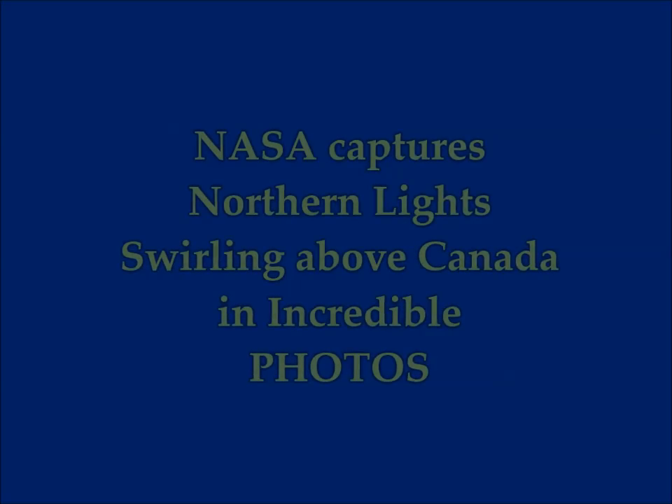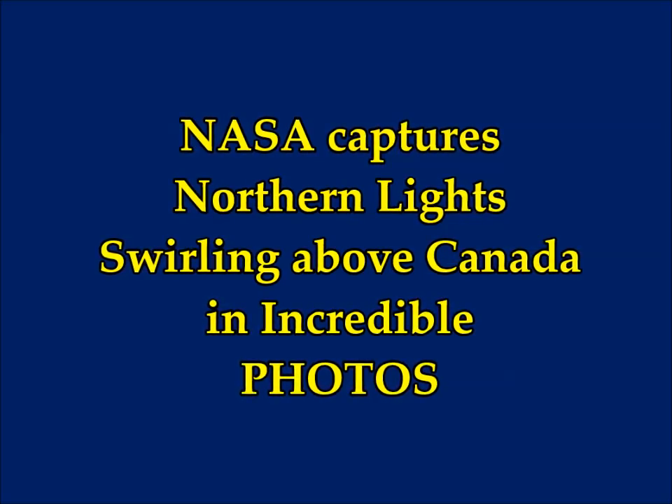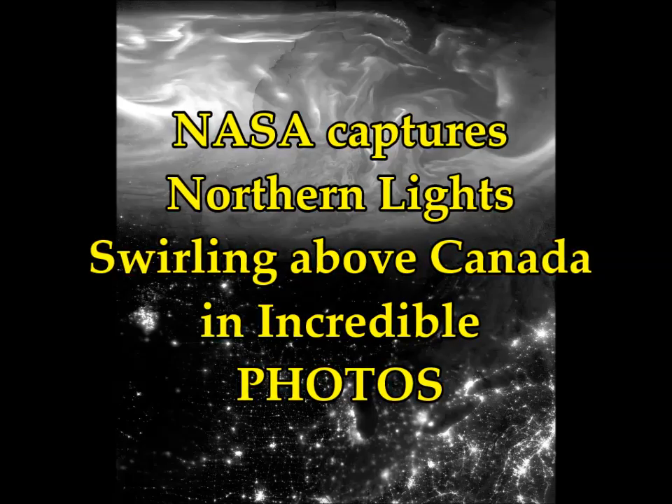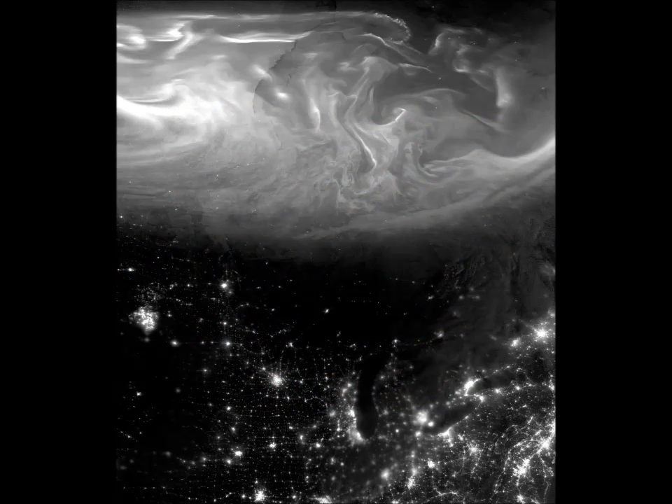NASA captures northern lights swirling above Canada in these incredible photos. This is on RT today. These are unfortunately black and white photos, but it shows you how they're swirling all over the place. These are basically areas above Hudson Bay, James Bay, and also they're low down towards the Great Lakes.